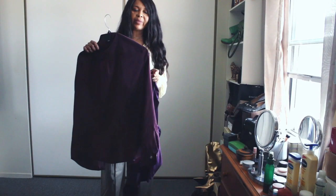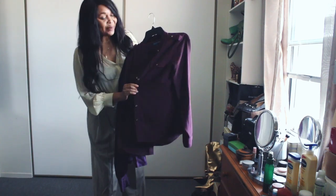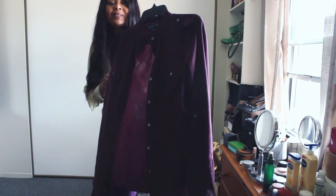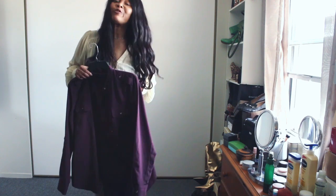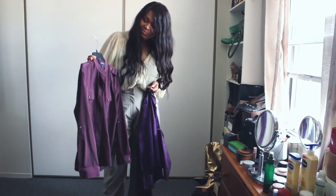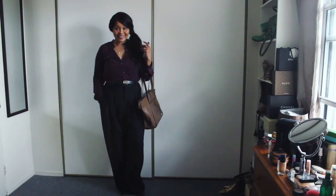I have this piece which I absolutely love — it has these gold button details. This is a piece I got from my friend Jackie and it's beautiful.